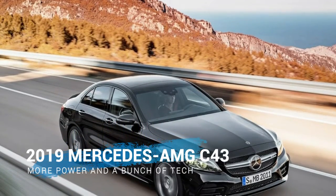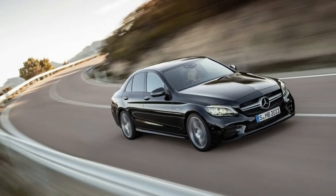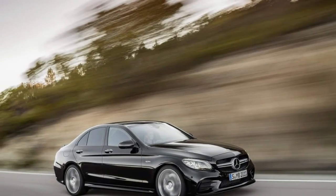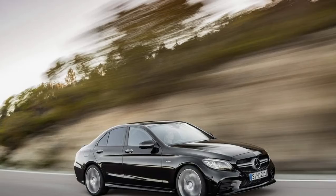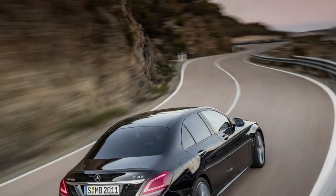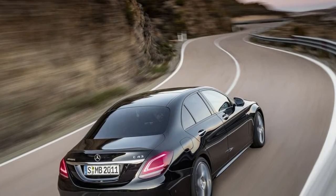The Mercedes-Benz C-Class is getting an update for 2019. We saw the C300 updates last month, and now we have a little more info on the C43. Both will be shown at the Geneva Motor Show this week. The standard and C43 versions get more power, more driver assist systems, a gently massaged look, and a few new paint colors.